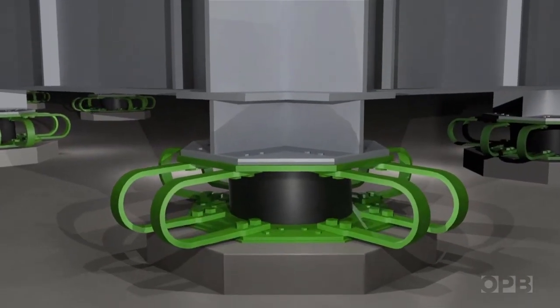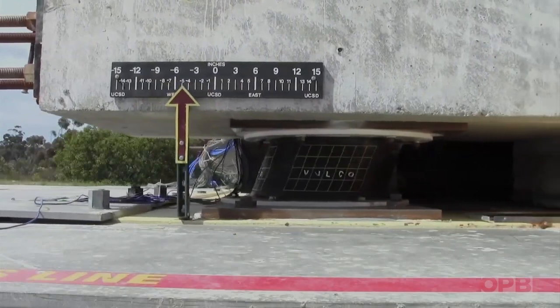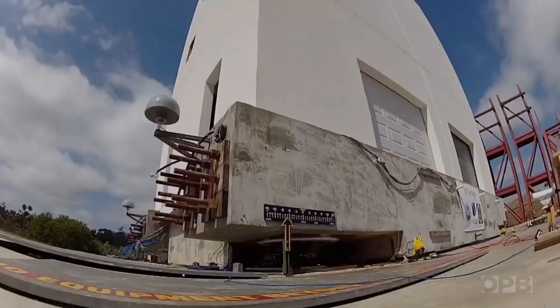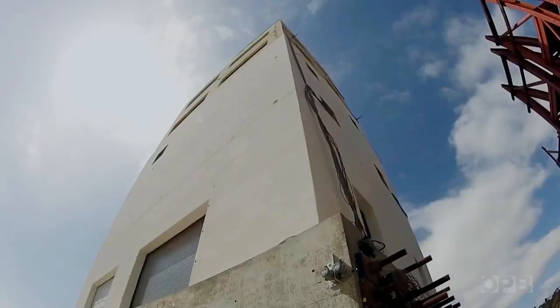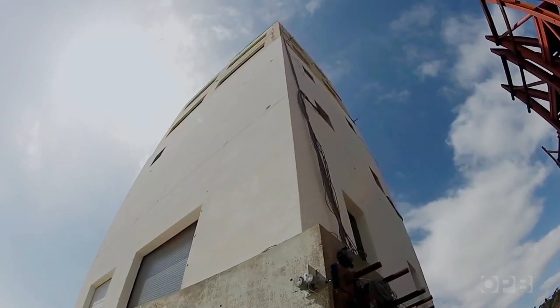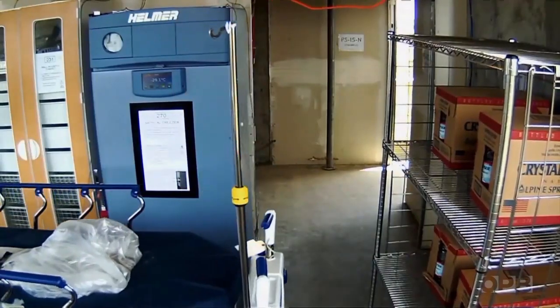Base isolation is now in wide use across Japan, but in the US it's California that's taking the lead. Engineers at UC San Diego built a mock hospital to California's highest seismic standards, then tested it with and without base isolation. With base isolation, the hospital rolled through even the most violent motions.